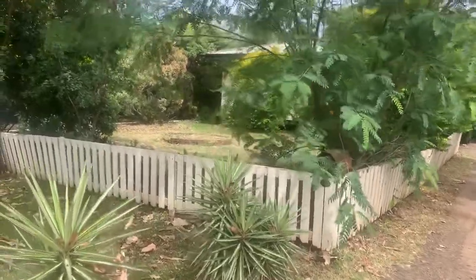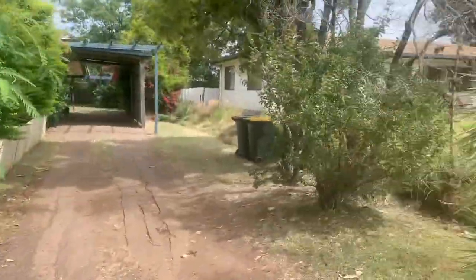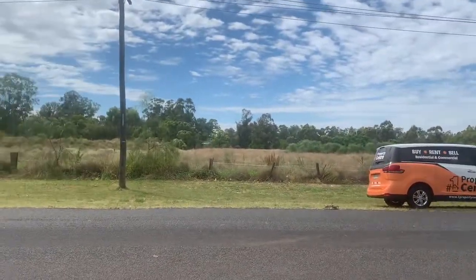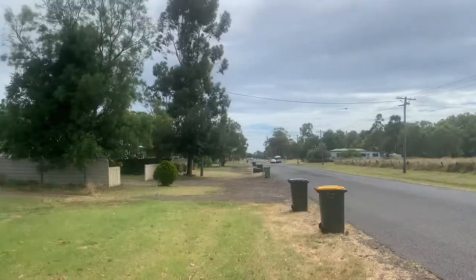Hi folks, it's Peter Forbes here from Number One Property Centre. I'm standing at the front of 150 Condamine Street, Dalby. You can see Condamine Street is a really long street and we're right down the end of it. Across the road you're looking into vacant paddocks, and that's the end of the street down that way. This is back into town.